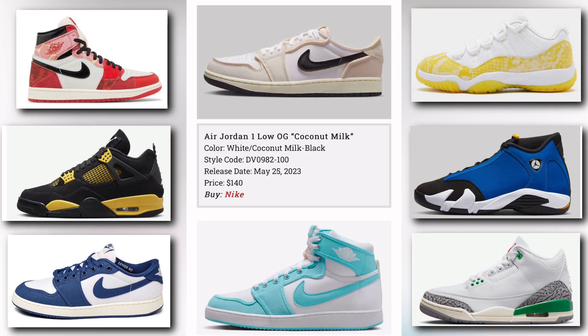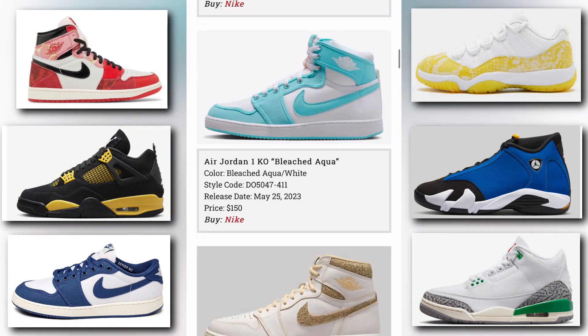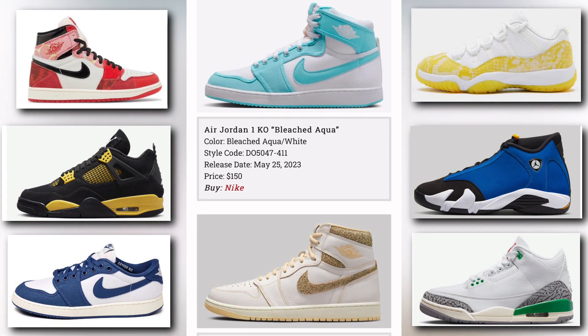Next up we have the Air Jordan 1 Low OG Coconut Milk. The colorway is white, coconut milk, and black. It releases May 25th, price tag is $140, available at Nike. Also dropping May 25th is the Air Jordan 1 KO Bleached Aqua — colorway is bleached aqua and white, price tag is $150.